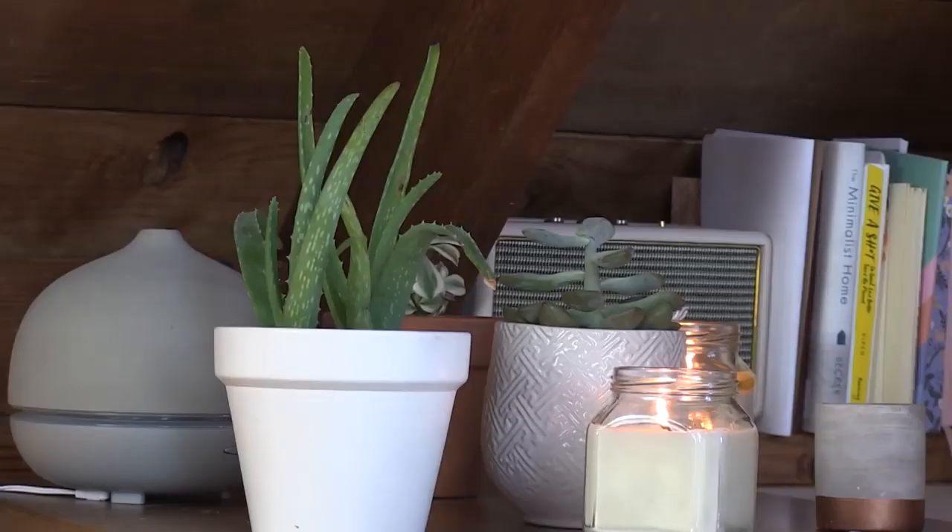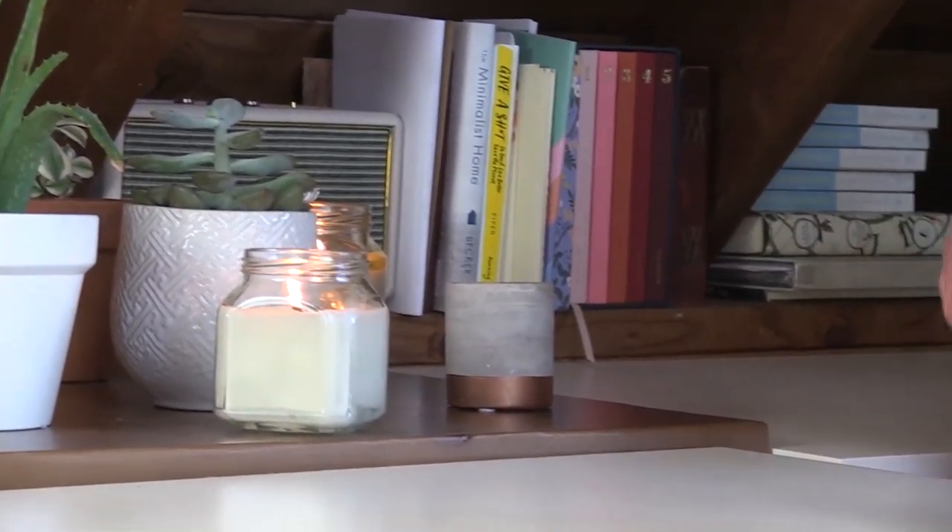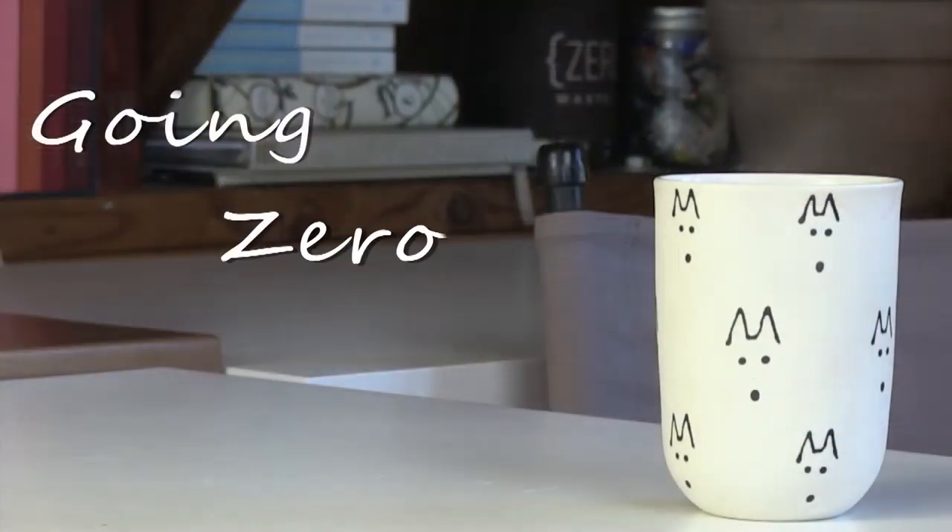Hello everyone, welcome back to the Going Zero Waste YouTube channel. I'm Katherine Kellogg and today I'm going to be going over 20 easy zero waste swaps. These swaps are great for beginners and they are so easy that you should be able to pick them up really quickly. I'm going to try not to talk about them in excess, but if you prefer longer, more talkative videos, please let me know in the comment section down below.